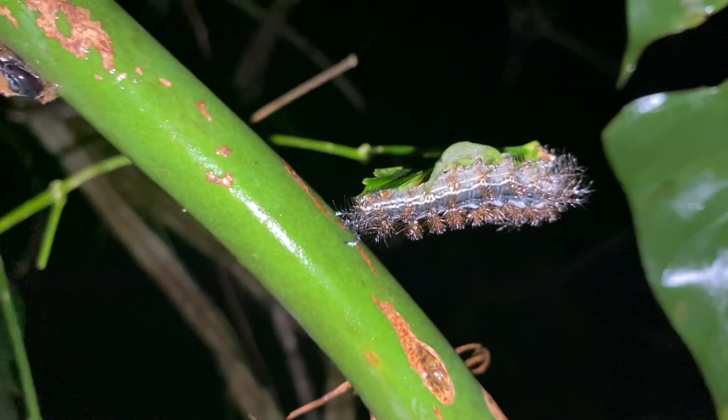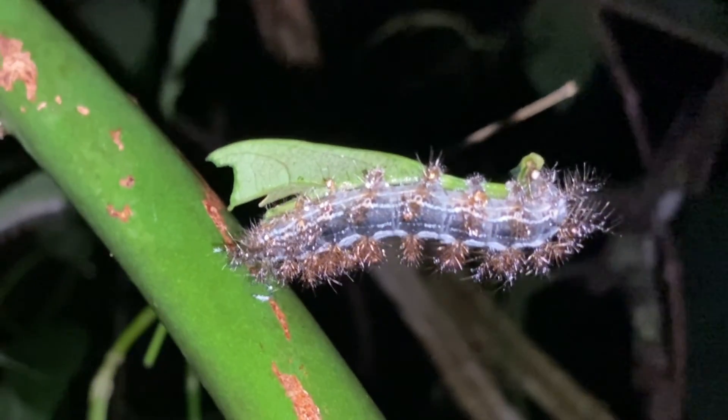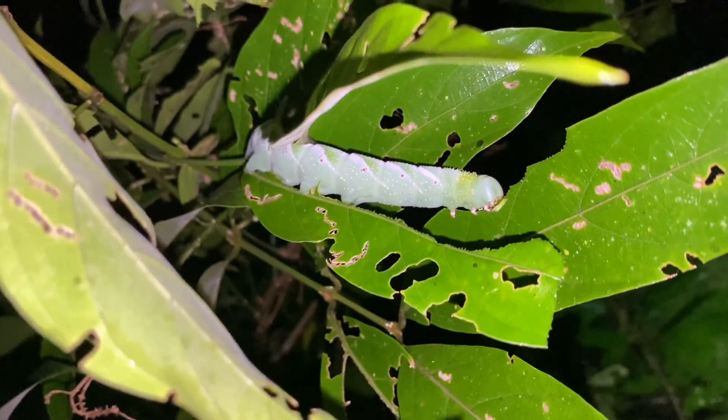Here we have a Lonomia — or whatever it is — and I'm going to try not to brush this one; that would be really bad. There is another one too — this is the first time I've seen two of this species together instead of just one solitary caterpillar.